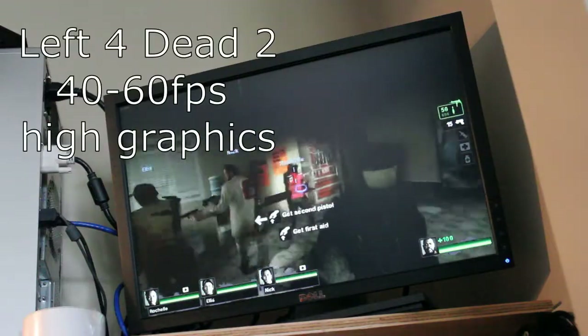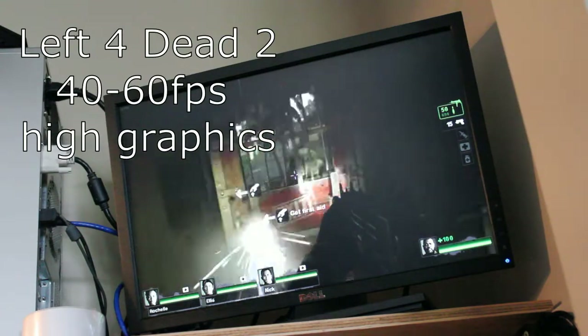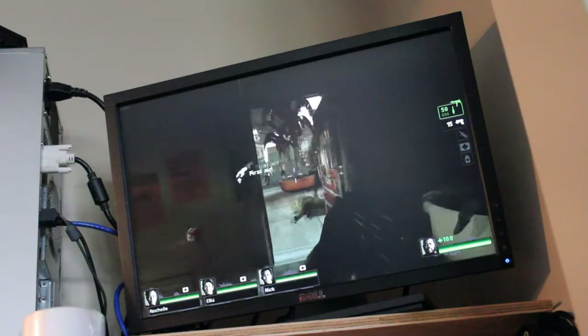And the old classic Left 4 Dead 2 running at a solid 40 to 60 frames per second on high graphics.